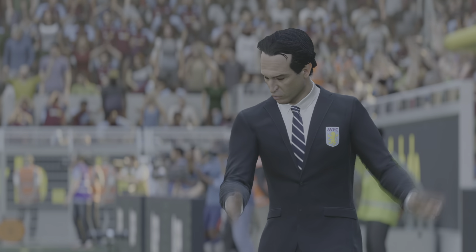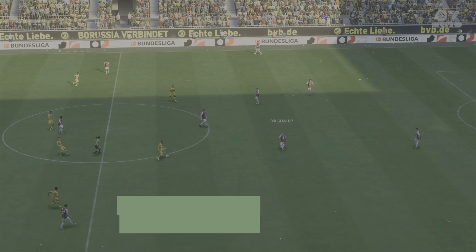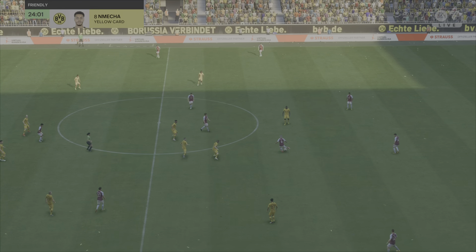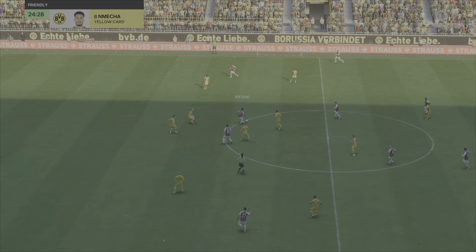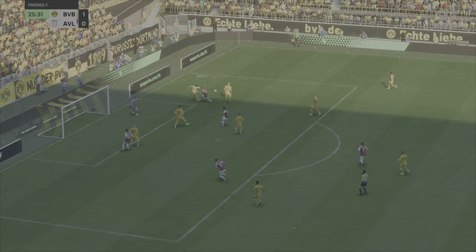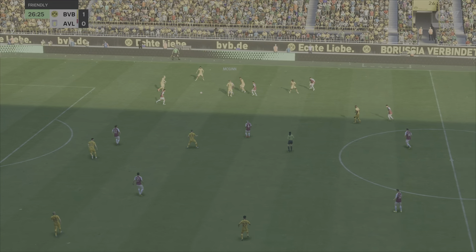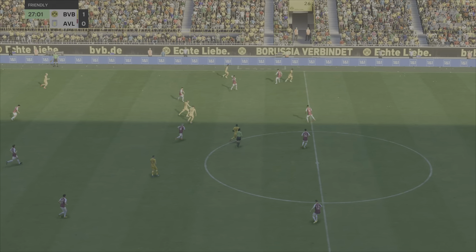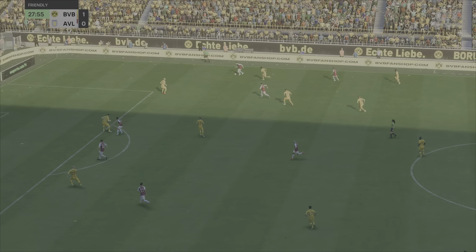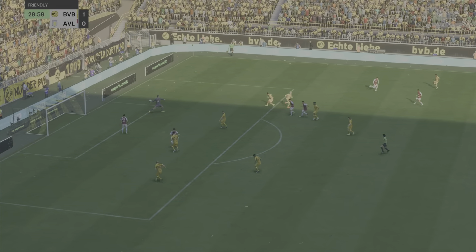Well, this is where Unai Emery has to show his quality — how can he affect the game and get his team back into this? So underway again, 1-0 the score. John McGinn — it's a weighted pass. This could square the game, timely intervention. Giving it a real go in the wide area, and crossing towards the far post — well, pretty straightforward for the keeper, you've got to say.